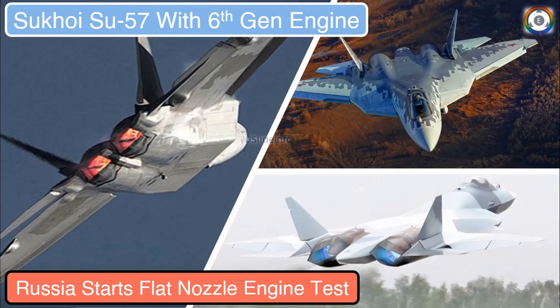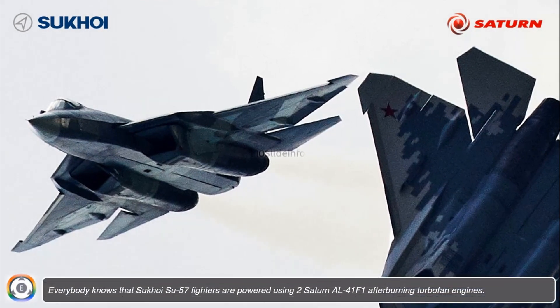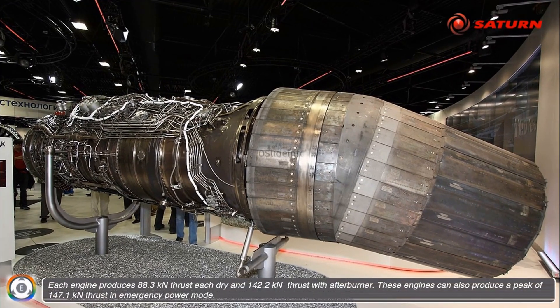Welcome back to Tameslade Info. Everybody knows that Sukhoi Su-57 fighters are powered using two Saturn AL-41F1 afterburning turbofan engines, and each engine produces 88.3 kN thrust dry and 142.2 kN thrust with afterburner. These engines can also produce a peak of 147.1 kN thrust in emergency power mode.